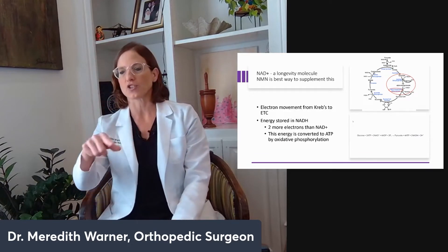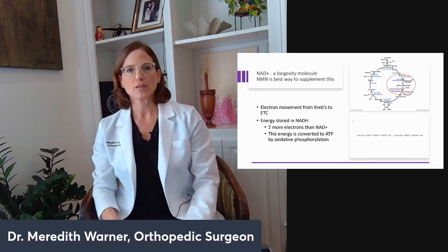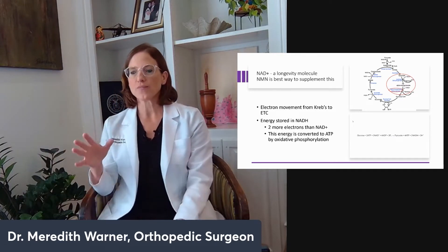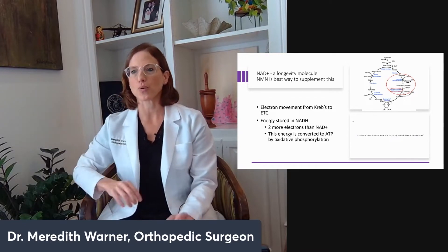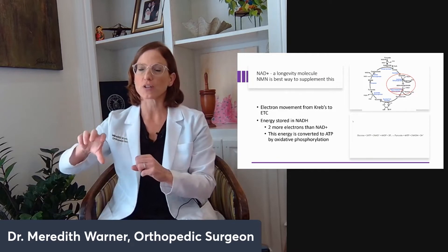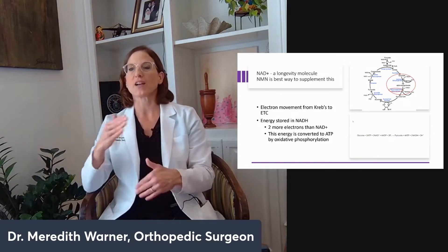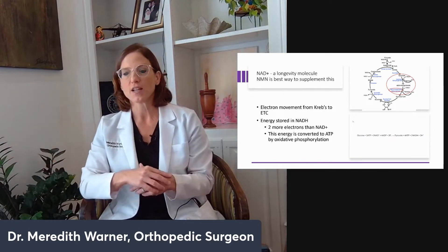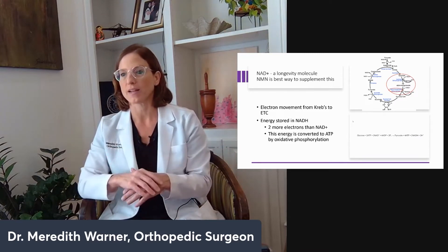NAD is the shuttle system. The circle on the right is the Krebs cycle, which shows how glucose goes through certain steps to pull out pyruvate and whatnot. Electrons are then put onto the shuttle system of NADH, which brings them to the electron transport chain and lets oxidative phosphorylation happen. You form ATP — you can't do it without NAD. There are no bioenergetics; everything will shut down. You will feel like crap without NAD.